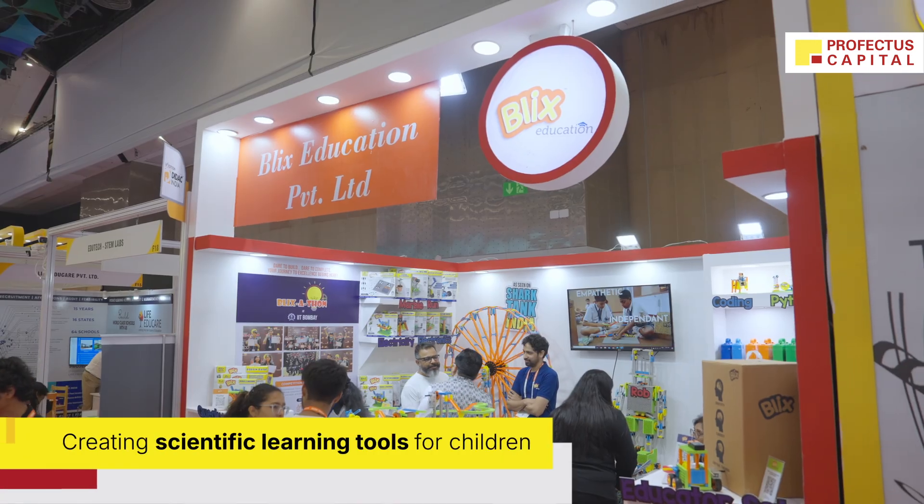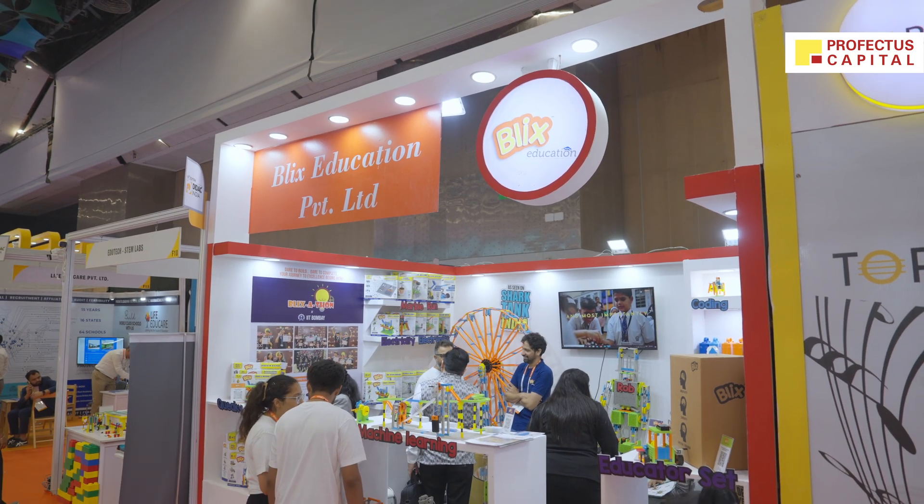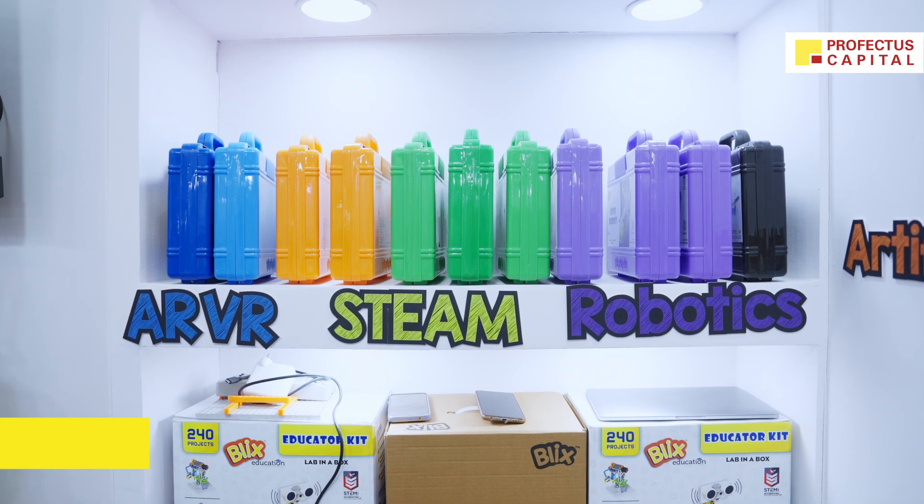My name is Abbas. I run Blix Education Private Limited and we are focused on creating scientific learning tools for children, with which they can explore concepts of science while using their creativity to apply those concepts in a hands-on approach to create projects. We are majorly into STEM and robotics.